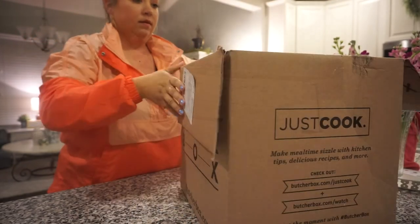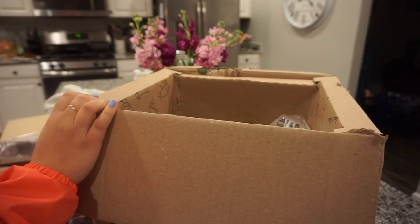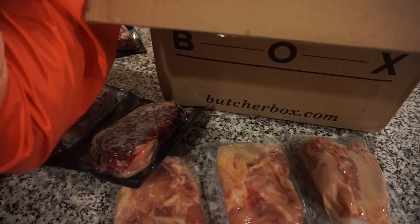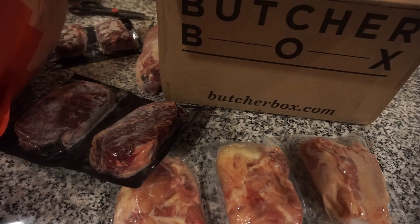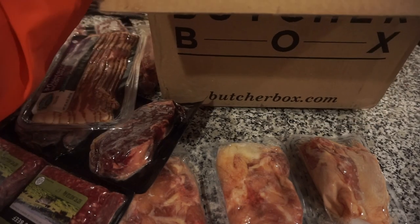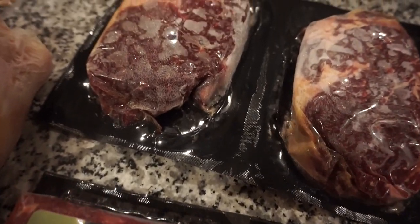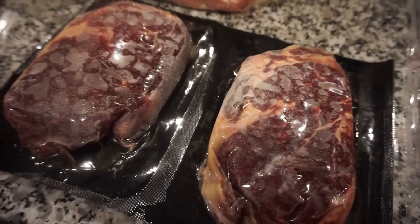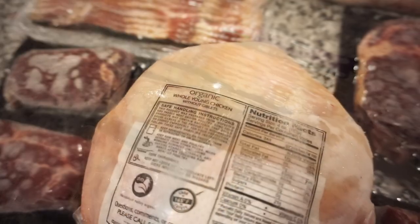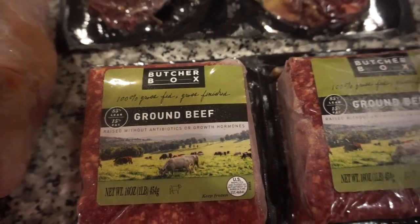Butcher Box delivers high quality meat right to your door — 100% grass-fed beef, free-range organic chicken, heritage breed pork, and wild caught seafood. We already grilled the ribeye steaks that came in our box this month and both of us agree they are some of the best steaks we have ever eaten. With Butcher Box you get to choose your box and delivery frequency. They offer five box options including the popular custom box, so you can get exactly what your family loves. Right now all new members will get two pounds of ground beef in every order for the lifetime of their membership, plus shipping is always free!